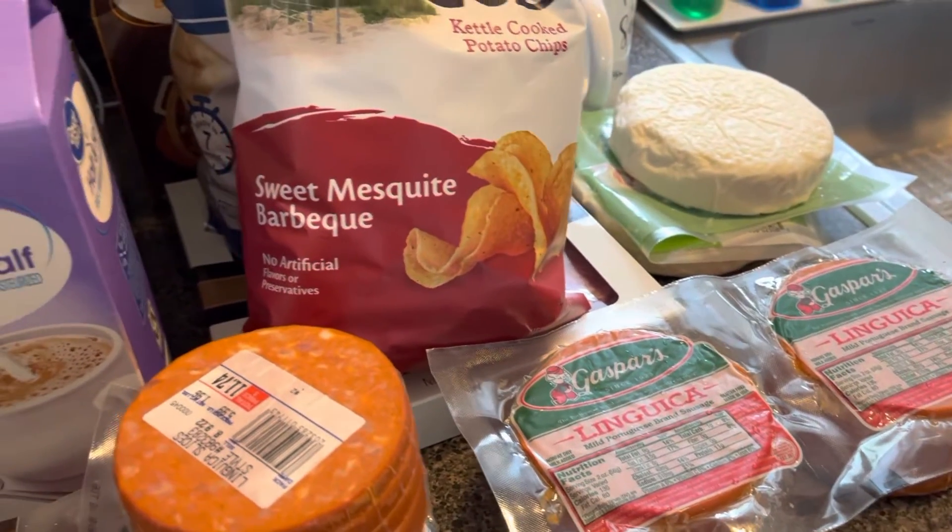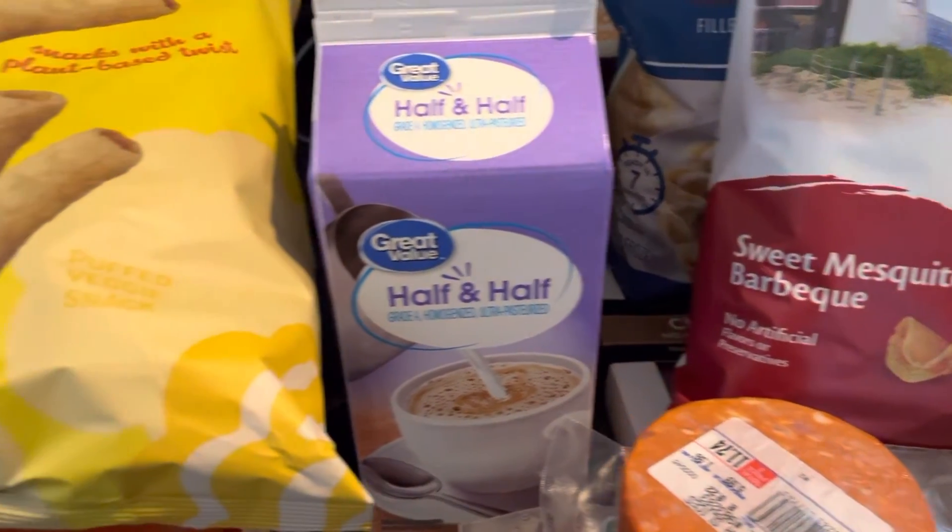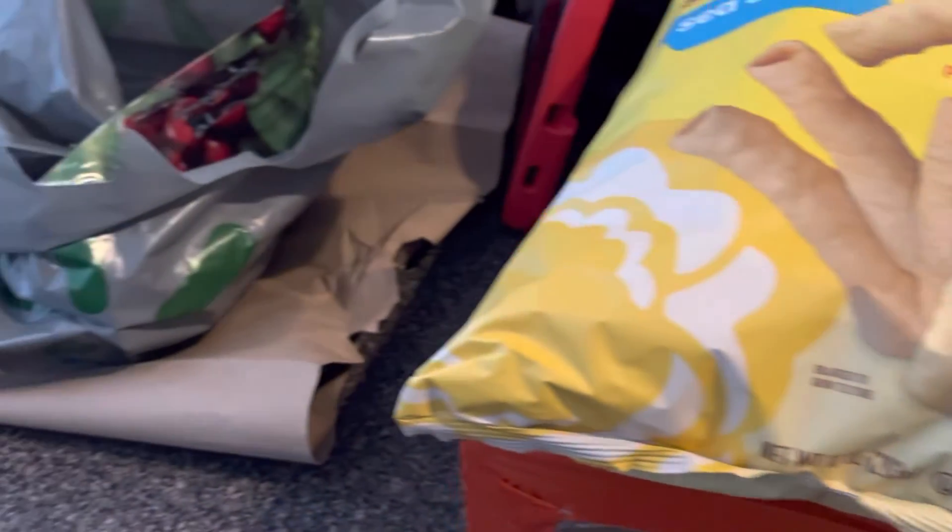And we also got a case of beer. So it was about $150 between Walmart and BJ's — not bad. We are set for the week! Thanks guys, bye!